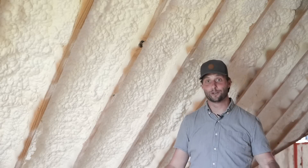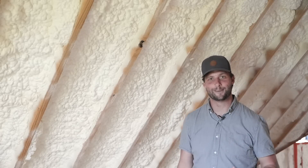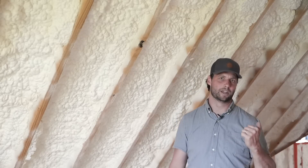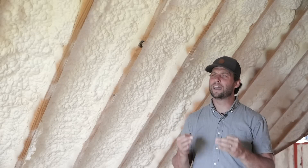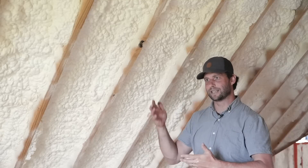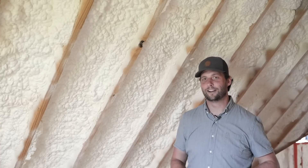Thanks so much for watching. I hope you learned something here and that answers questions about why there's spray foam up against the TechShield — because I know that's what a lot of you were thinking. Comment below any other questions you might have. Do you love spray foam? Do you hate spray foam? What's your favorite type of insulation? What are your opinions on radiant barrier? And how can I show people the science behind radiant barriers and emissivity convincingly — because I haven't done it well yet. Comment that below; I would love to hear your ideas.